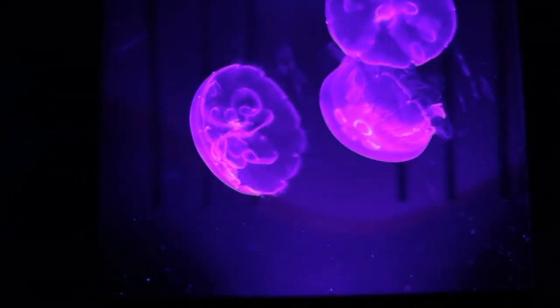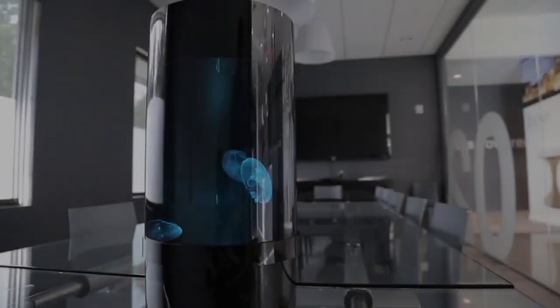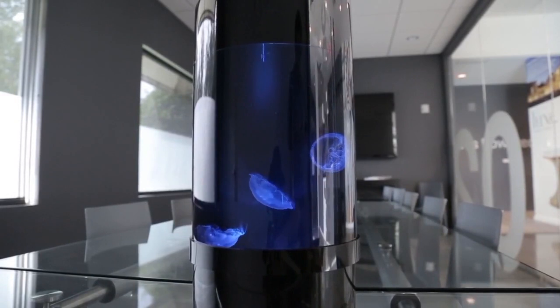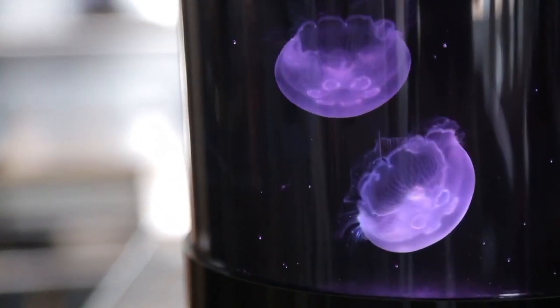We've created the coolest piece of living art the world has ever seen. Introducing the Jellyfish Cylinder Nano, the easiest and most affordable aquarium that makes jellyfish keeping simple for anyone.